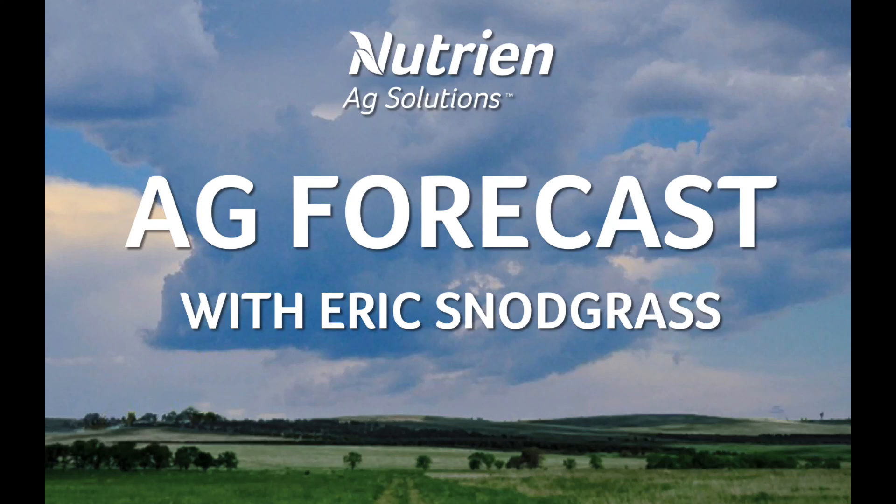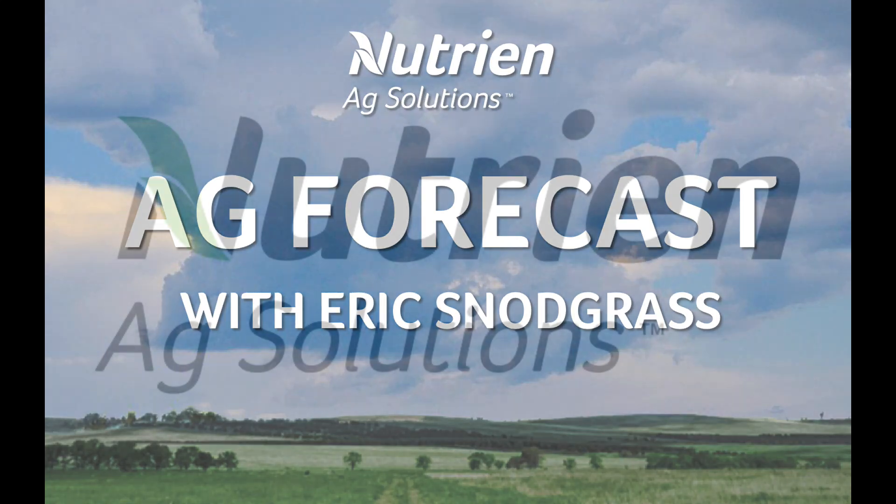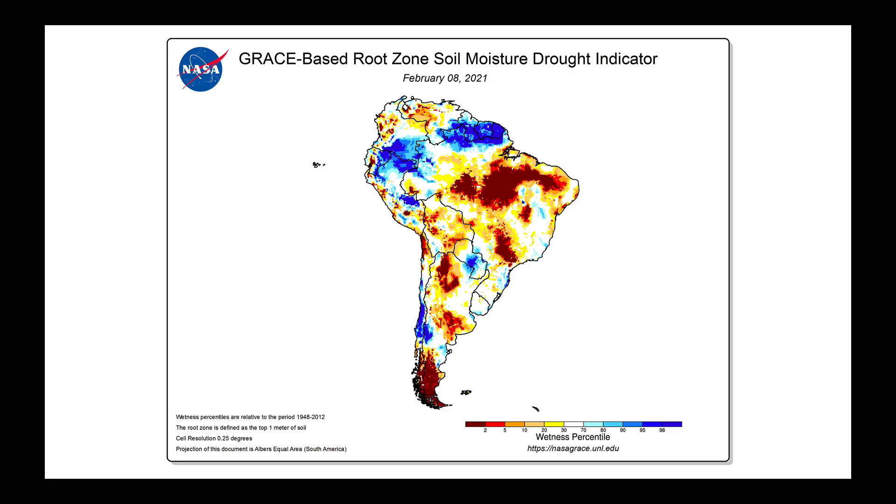Hello, I'm Eric Snodgrass, and thank you for watching today's Ag Forecast for South America, brought to you by Nutrien Ag Solutions. I want to begin first with some of the newest data here from GRACE, satellite-based root zone soil moisture, and there are some interesting things to pick out about this.